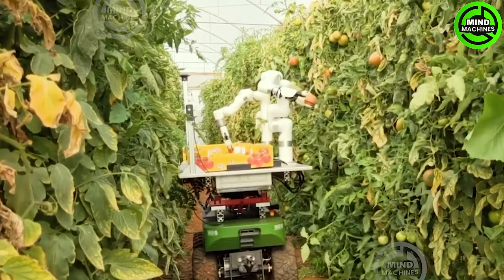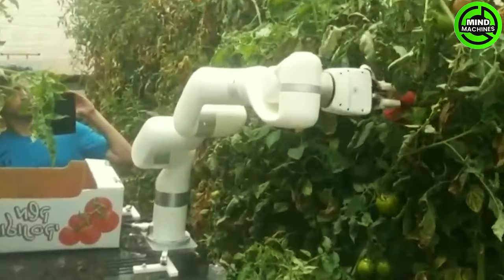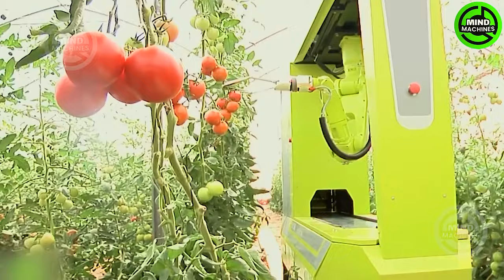The tomato harvesting robot has undergone verification and assessment in a laboratory testbed, evaluating the performance of each component. This marks the successful conclusion of an experiment in the realm of tomato harvesting.